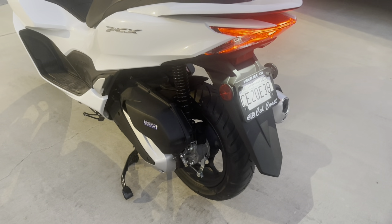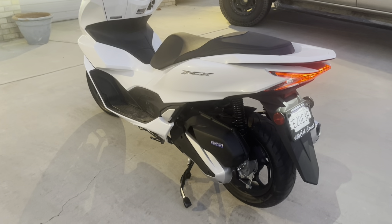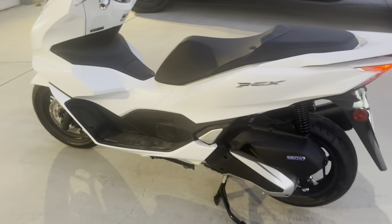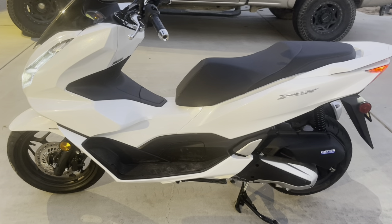I have absolutely zero problems braking and braking hard — I've done that, and this thing brakes very quickly. It also turns on a dime. You can literally just about turn around on the sidewalk, which I've done a couple of times.